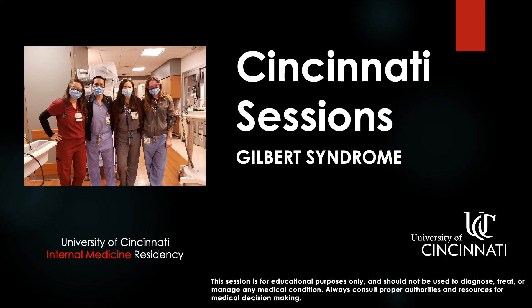Thank you for reviewing this Cincinnati session on Gilbert syndrome. Please look for other videos in this series on our website.